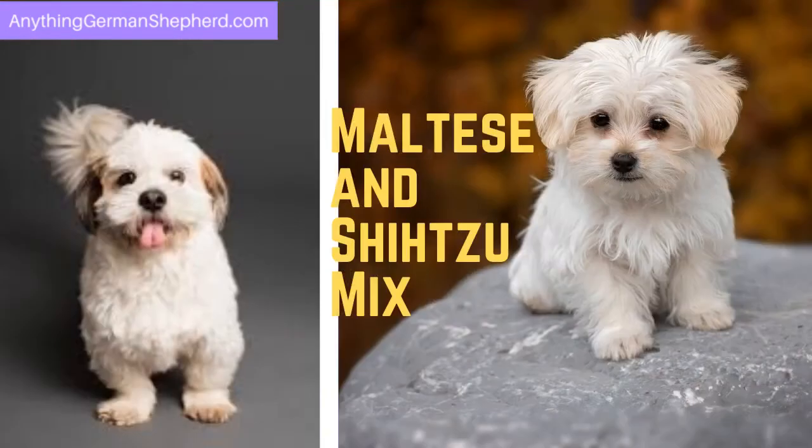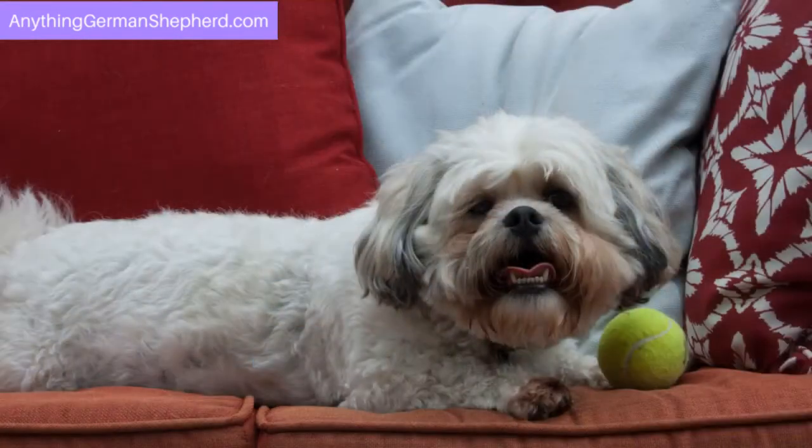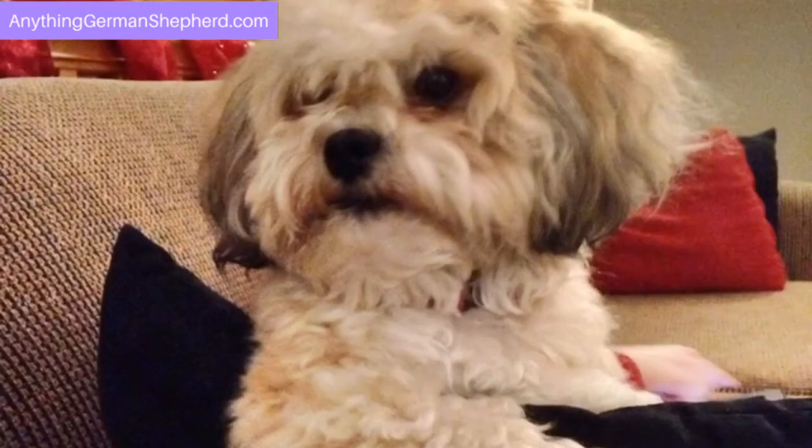The Maltese and Shih Tzu mix is called the Malshi. Do you want a furball that you can bring anywhere you go? The Malshi would be a great crossbreed to have. It is very small — you can even place it in your bag while doing your window shopping.